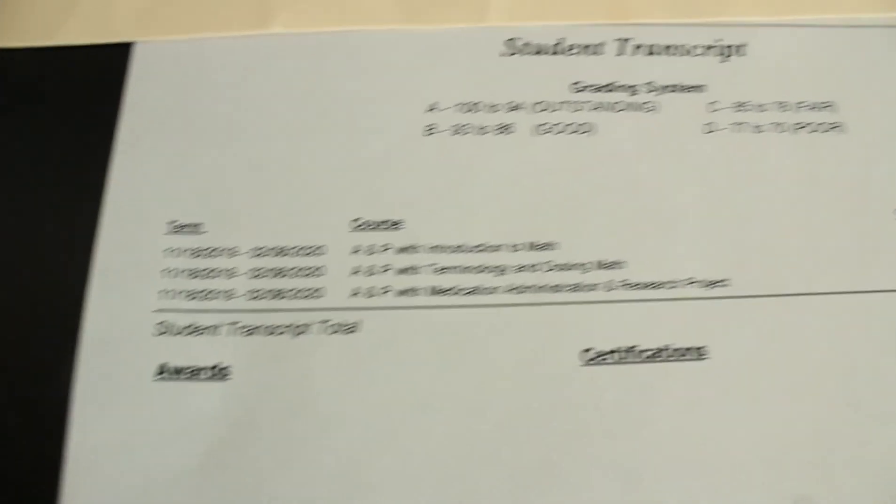At the bottom it lists certifications — I haven't got any yet because we haven't done phlebotomy or CPR yet, I'll be doing that soon. For awards, unfortunately I didn't get any because when you average my three grades out it brings me to an 88% for the first quarter. For honor roll you need a 90%, so I'm just two points away. My goal this quarter is to get on honor roll. I also unfortunately did not have perfect attendance.